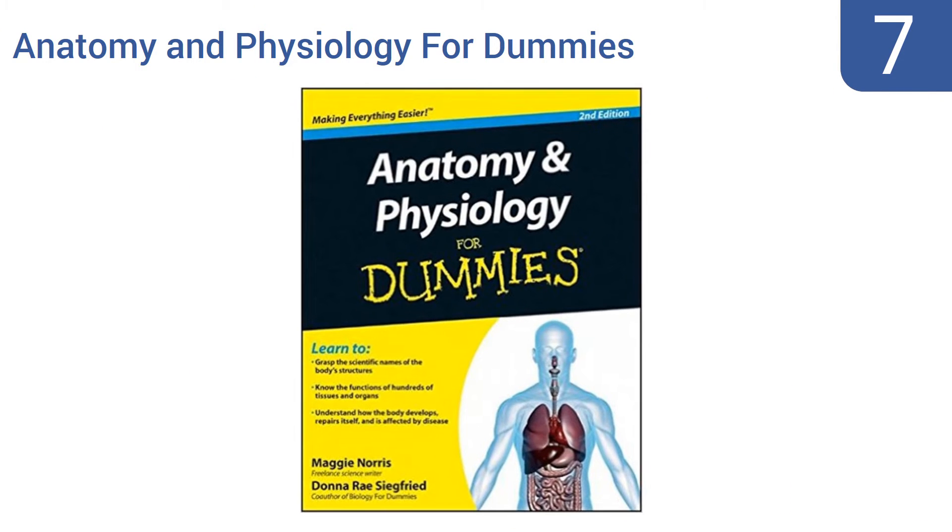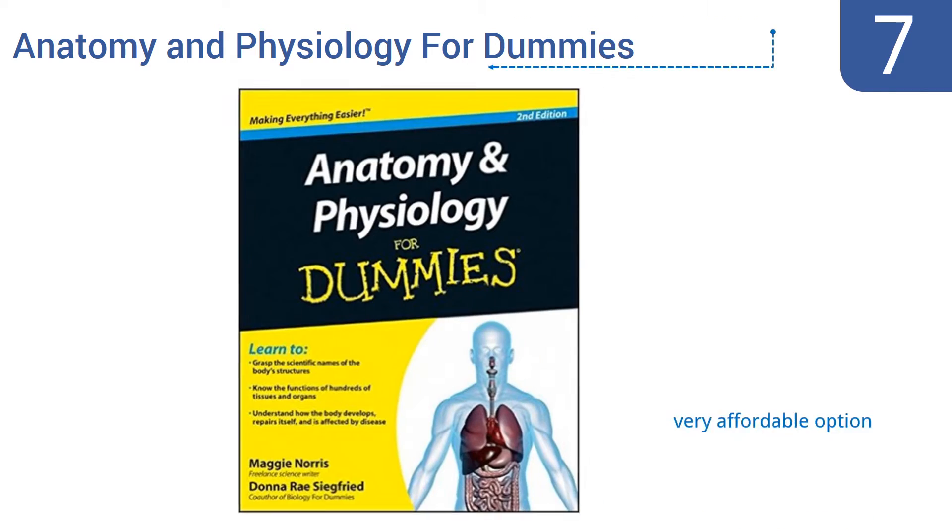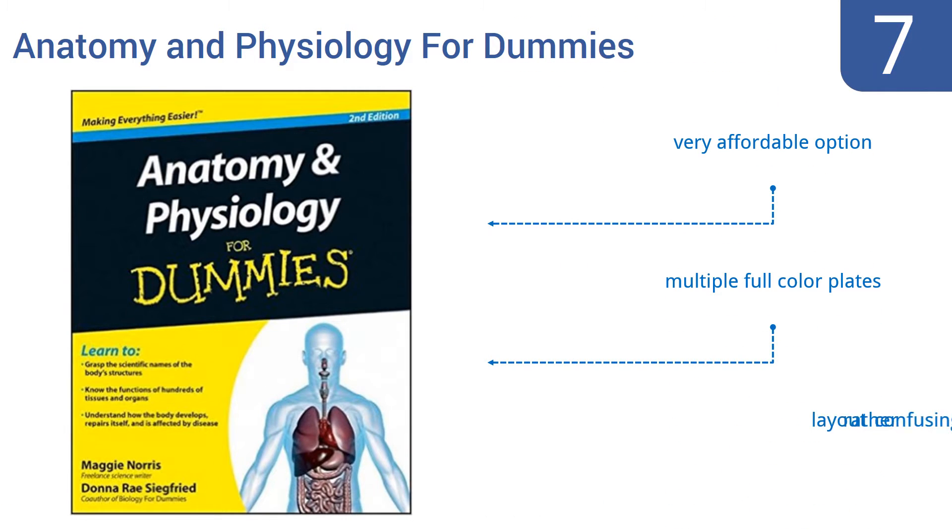Starting off our list at number 7. For the casual reader interested in human anatomy and physiology, Anatomy and Physiology for Dummies is a fine, fun-to-read choice. For the pre-med student who needs to gain a comprehensive understanding of the human body, it's rather insufficient. It is a very affordable option and includes multiple full-color plates. However, the layout is rather confusing.